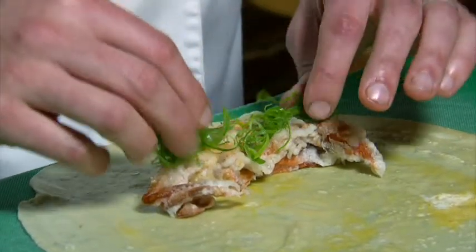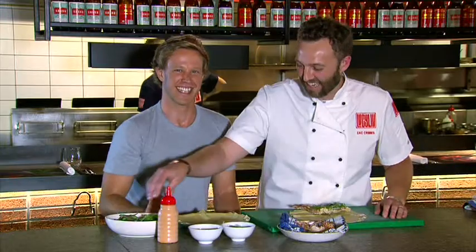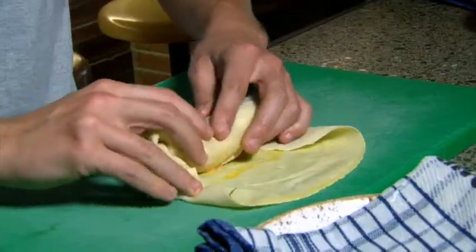Where's the spring onion from? All over — picked up down at the big markets. And now it's my turn.